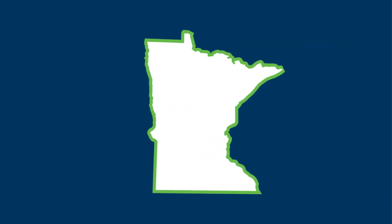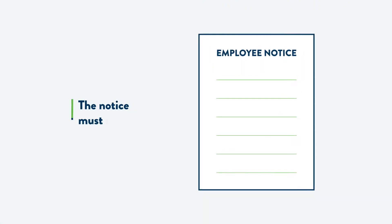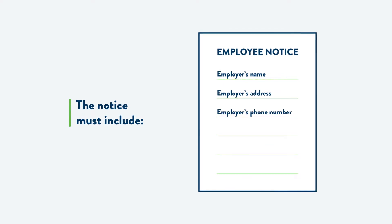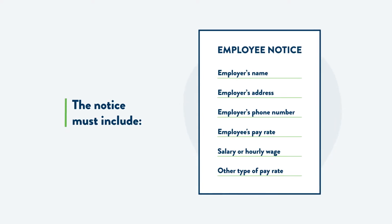In Minnesota, employers are required to provide every employee with a written employee notice when they start their jobs. The notice must include the employer's name, address, and phone number, as well as how much the employee will be paid, and if they will be paid a salary, hourly wage, or other type of pay rate.